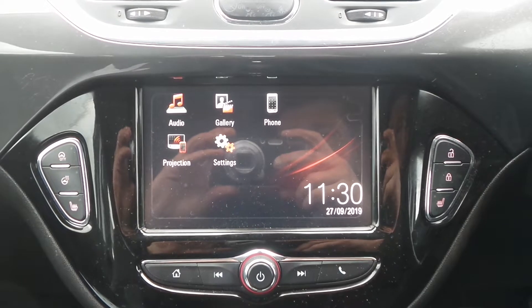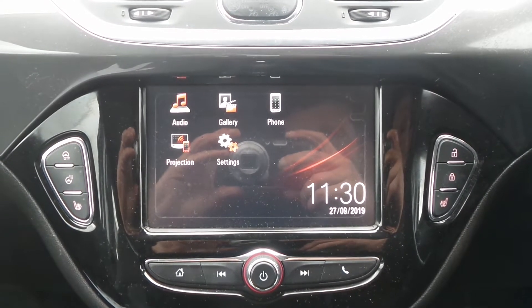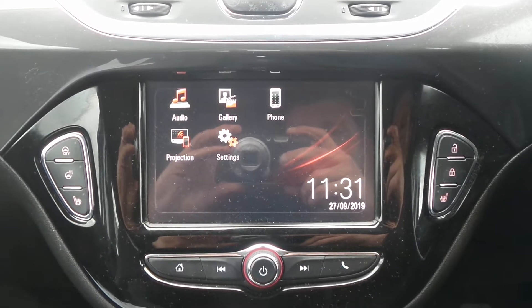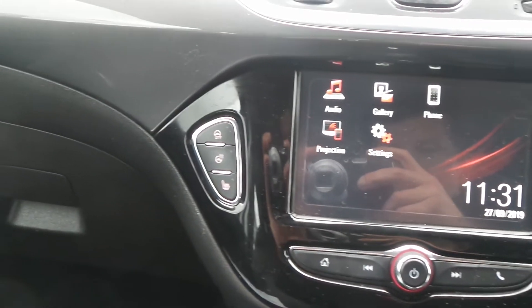Moving to the interior, in the front is the touchscreen IntelliLink entertainment system, which features Bluetooth connectivity, has a DAB radio, USB input, and it supports Apple CarPlay and Android Auto.